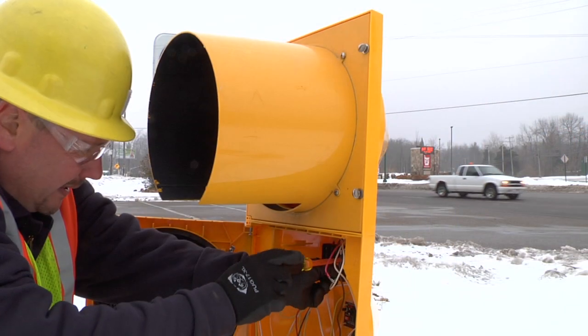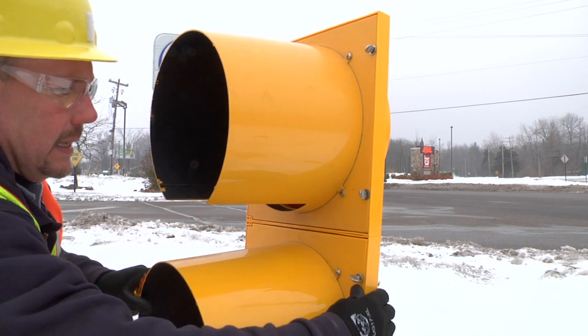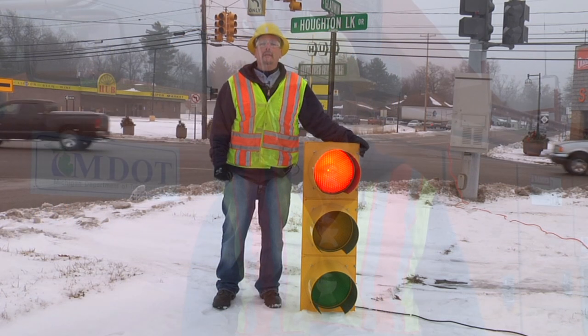It also tends to keep the motoring public a little safer, because when the red bulb burns out it could be a hazard and we can't be every place at once. So the red bulb, by having a longer lifespan, just tends to work better for all of us.